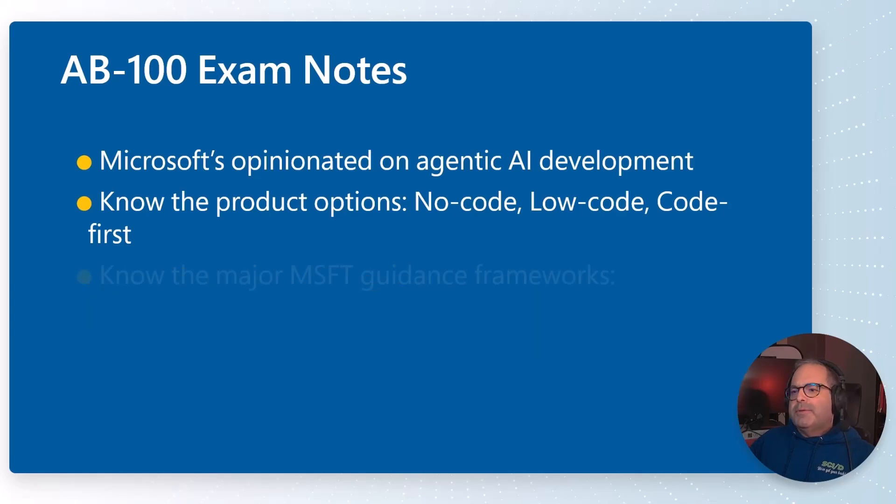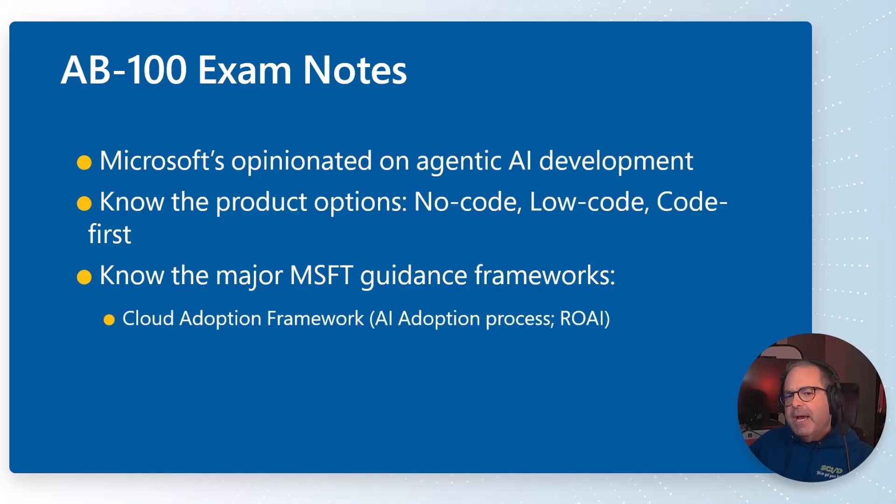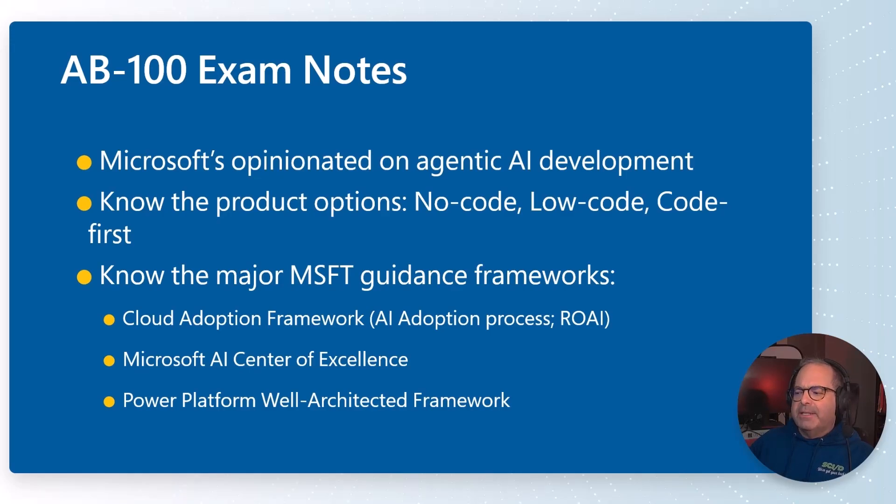You need to know the major Microsoft guidance frameworks. When teaching Azure Architecture, you've got the Cloud Adoption Framework, the Well-Architected Framework, and the Azure Architecture Center. For agentic AI, the Cloud Adoption Framework is absolutely in scope — study the AI adoption process and the literature on return on AI investment. Second, study the Microsoft AI Center of Excellence literature. Third, study the Power Platform Well-Architected Framework. Microsoft deserves credit here because the names of all three sites are actually in the public AB100 study guide. You need to understand their utility and contents.